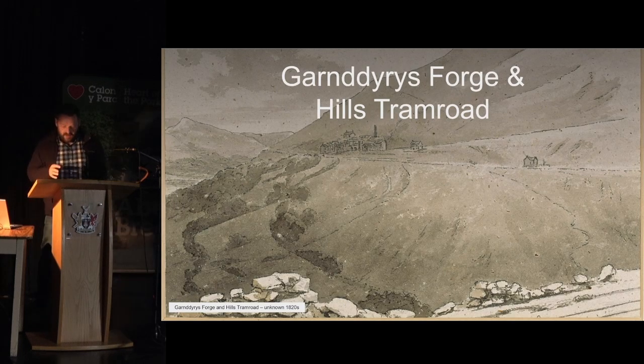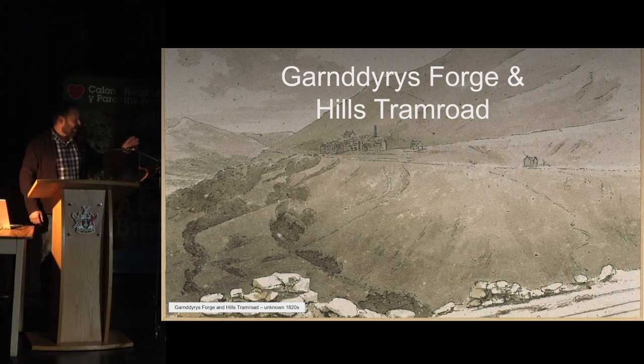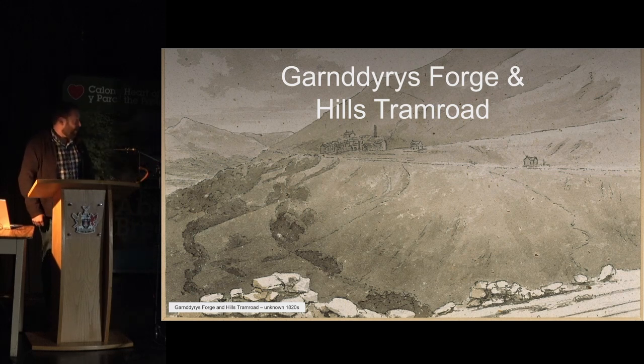One of the first sites I'm going to talk about is Garndiris Forge and Hills Tram Road, which I'm sure everybody is well aware of. This lovely painting here of the forge is dated to about the 1820s — I found it for sale, and it was in the Tate Museum for a while. Not much is known about it, but I suspect this is one of the images that Michael Blackmore used for his wonderful reconstruction drawings.